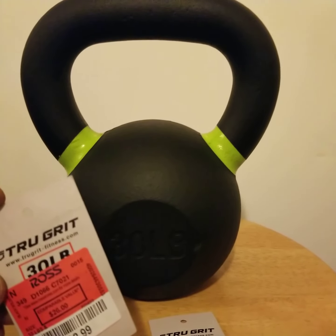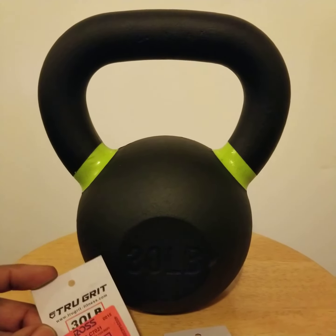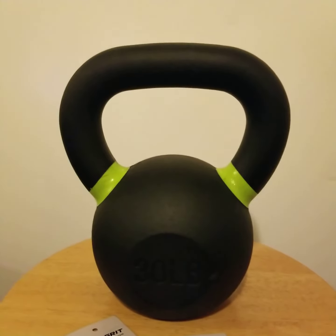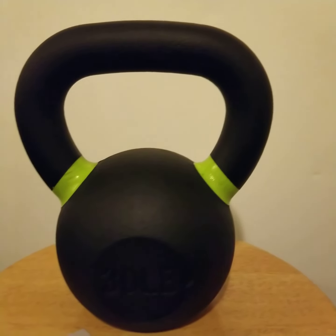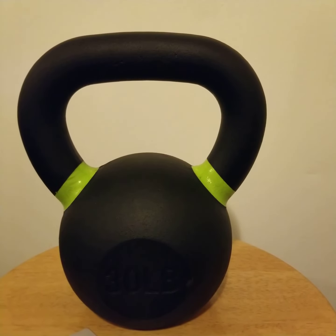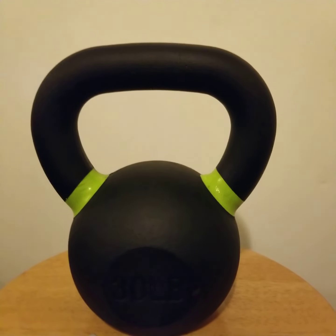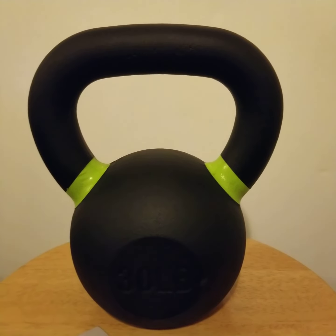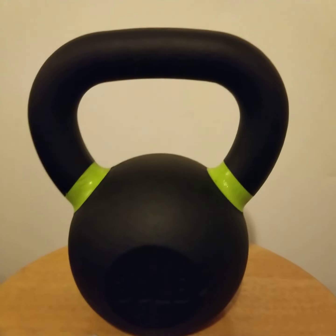I had no intention on upgrading my kettlebell — I'm currently slinging around a 15-pound kettlebell and wanted to gradually increase, preferably up to 20 or 25 pounds. But this was a huge upgrade and I'm welcoming it. I'd still like to purchase a 20-pound kettlebell in the future, and maybe I'll swing by Ross again to find that 20 or 25-pound one.